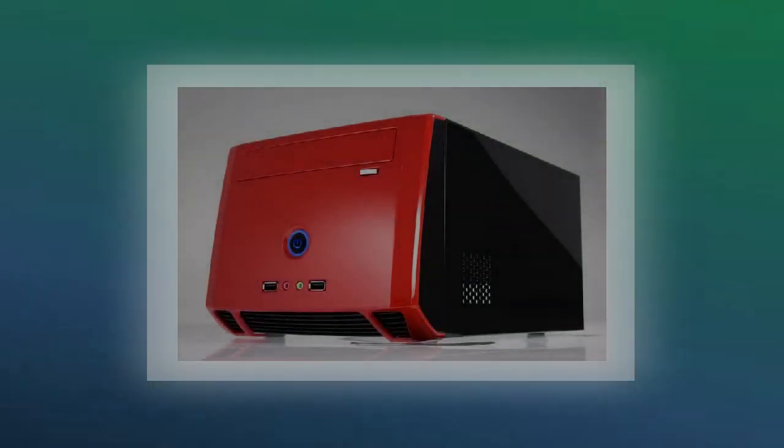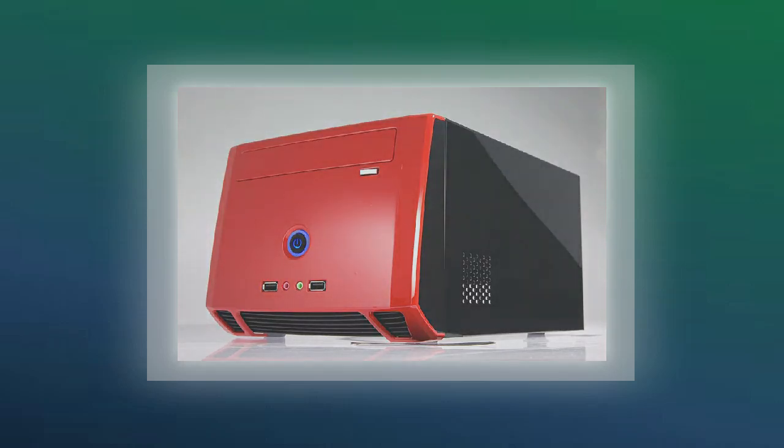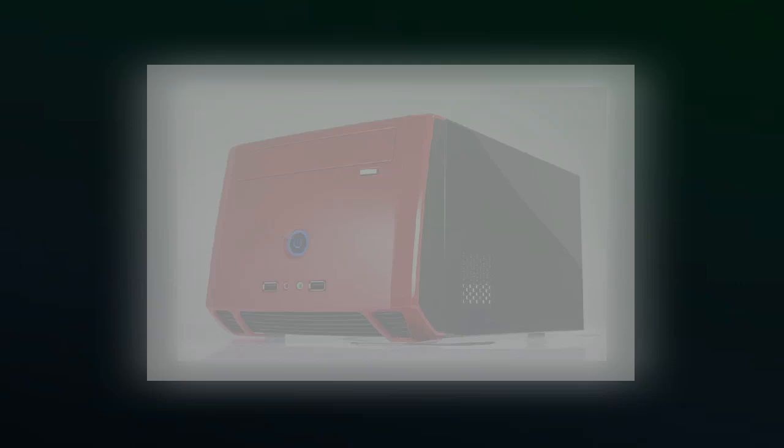If you want to build a home theater PC, a small workstation, or you just need a small PC case — something that fits the important stuff but doesn't waste a lot of space on expansion bays or components you may not need — this video shows 5 of the best Mini-ITX cases for the job.